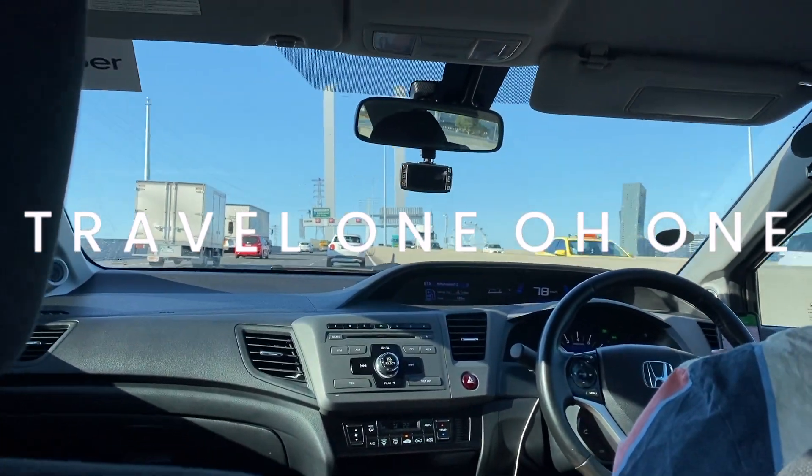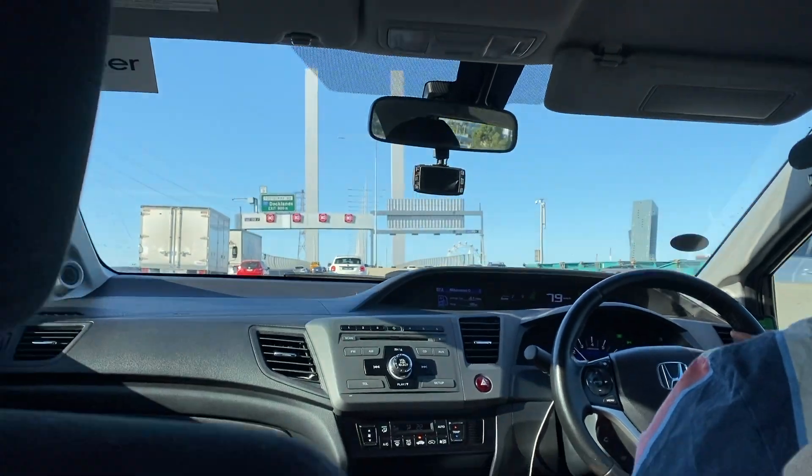Hi everyone, welcome back to Travel 101 and welcome back to another airport review.